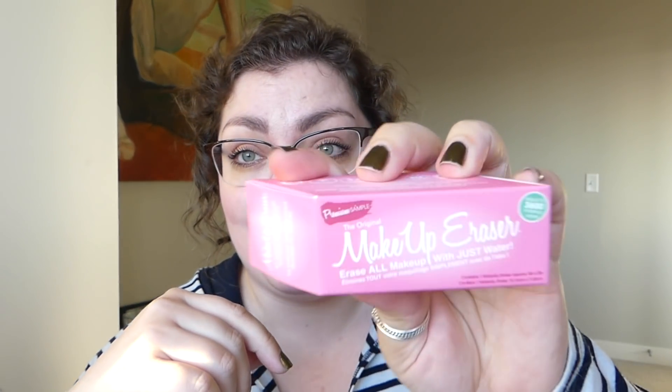With that Sephora order, I also got a mini size of a makeup eraser as a premium sample. I love these — anytime Sephora offers them I hop on it. This little baby size is perfect for days like today when I'm wearing very minimal makeup, just some concealer and mascara. I don't need a big towel to wipe down my whole face, this is just the perfect little mini size. It's so soft!